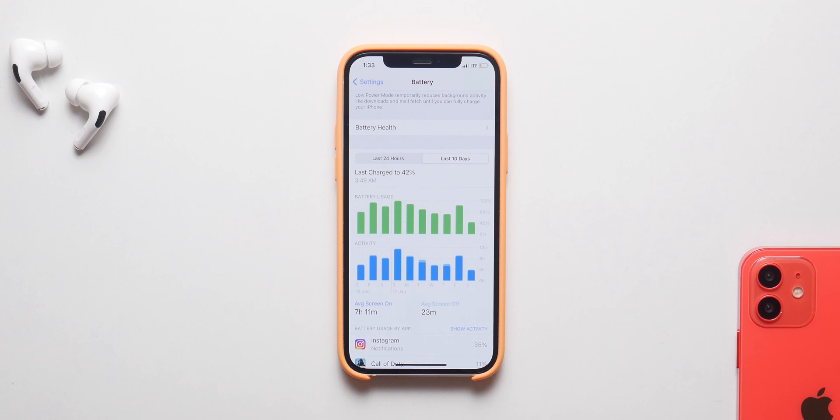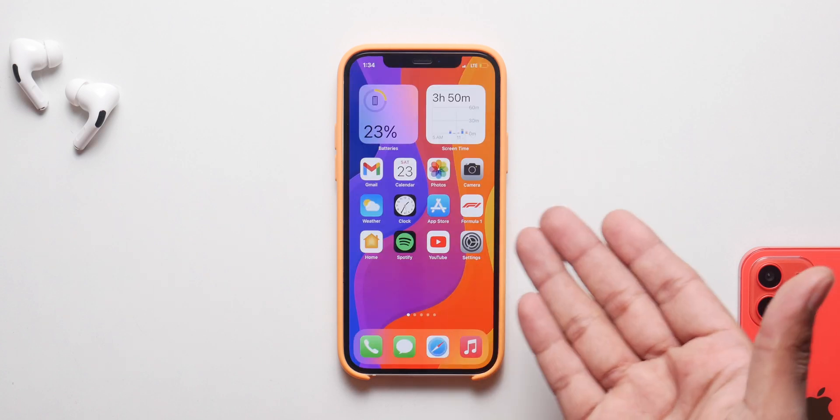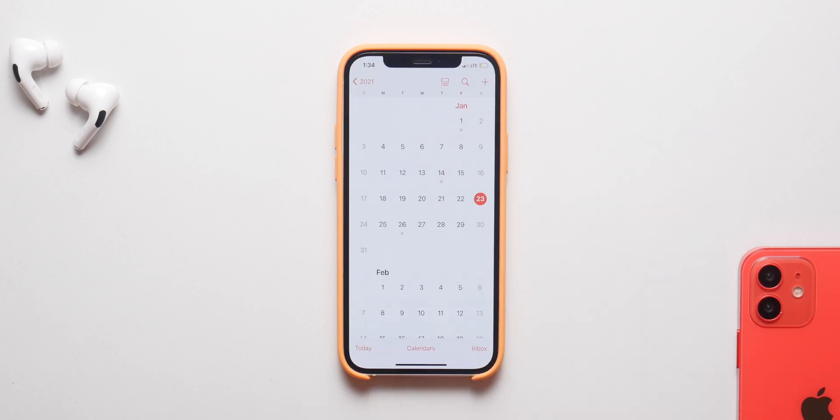Older devices will definitely feel a bump in performance and power with iOS 14.4 compared to 14.3. There are also a lot of bug fixes with this update, so they have improved it massively over 14.3 and you should go install it as soon as it comes out.